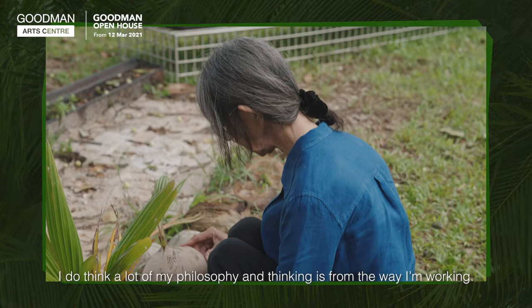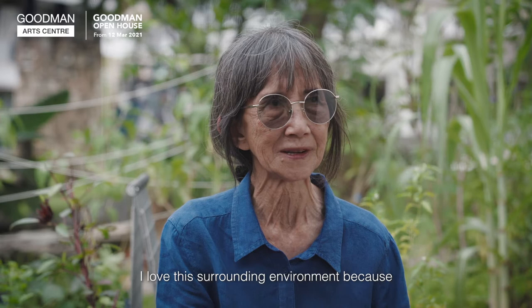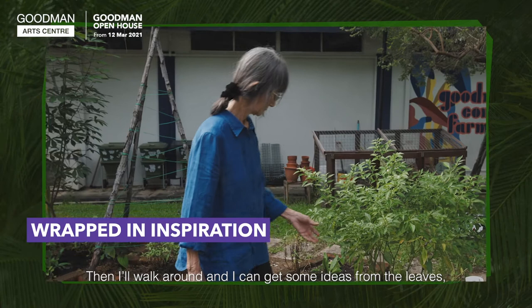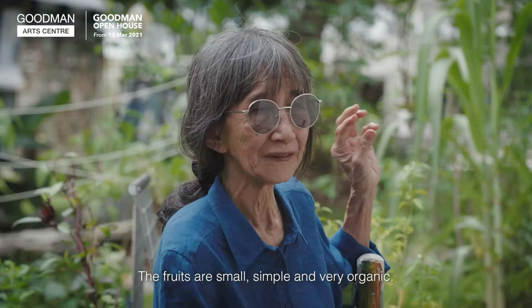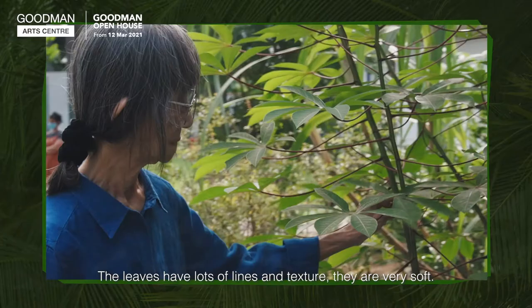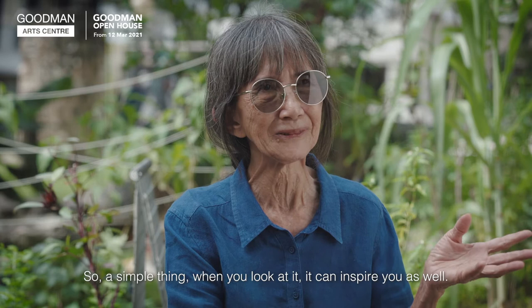A lot of my philosophy and thinking comes from the way I walk. I love this surrounding environment because we have lots of big trees, and now especially we have a little garden. When I walk around, I can get ideas from the leaf, from the tree trunk, or from the fruit. The fruit are small, simple, and very organic. The leaves are very interesting — they have lots of lines and texture, very soft. You can bend a leaf and see the form there. It's the simple things that can inspire you as well.